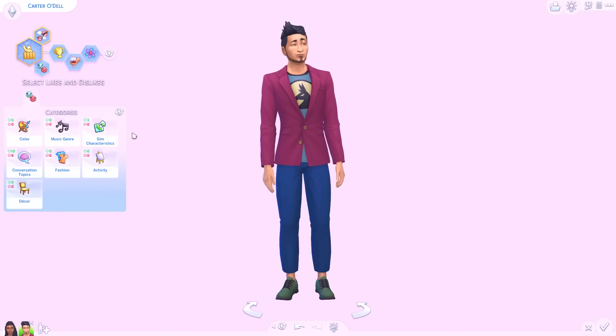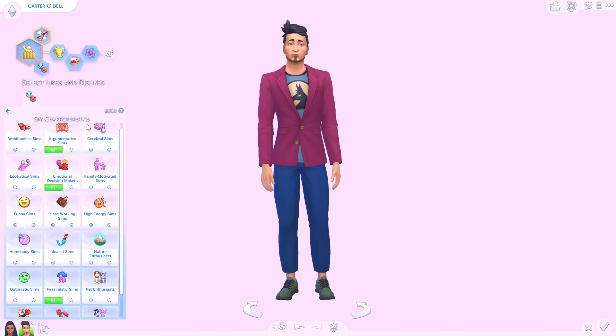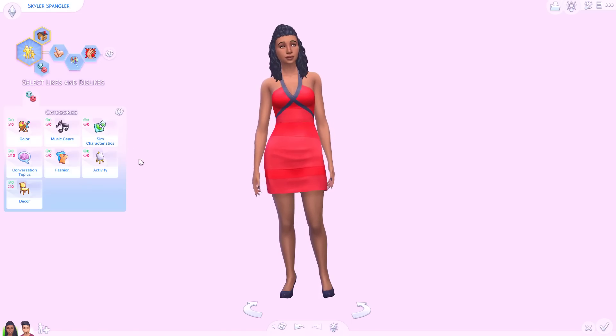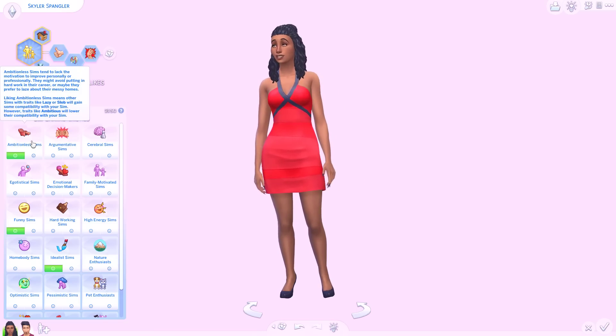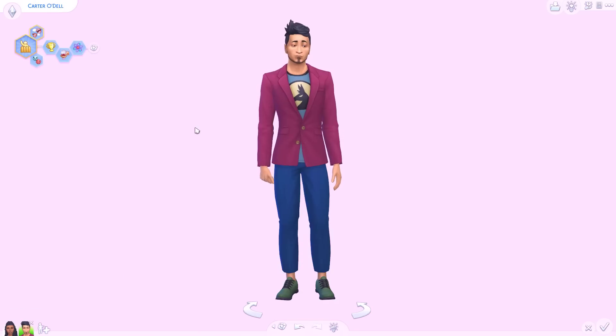I have also made the most of the compatibility system and I've given Carter characteristics: argumentative, emotional decision maker, and pessimistic. And I've given Skylar the traits that should conflict with his characteristics, and then I've done the same the other way around. So every trait that he has, she shouldn't like. She likes ambitious Sims — Carter is ambitious. You get the idea.